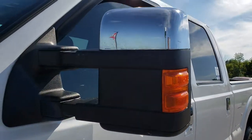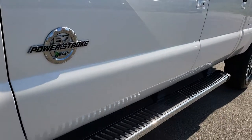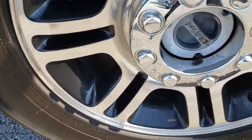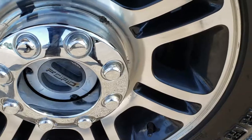We shoot all of our videos in 1080p, so if you have HD capabilities on your computer, tablet, or smartphone device, turn them on right now — because it's like you're right here looking at the truck with me. This truck has 20-inch painted and polished aluminum rims that are in really nice shape.